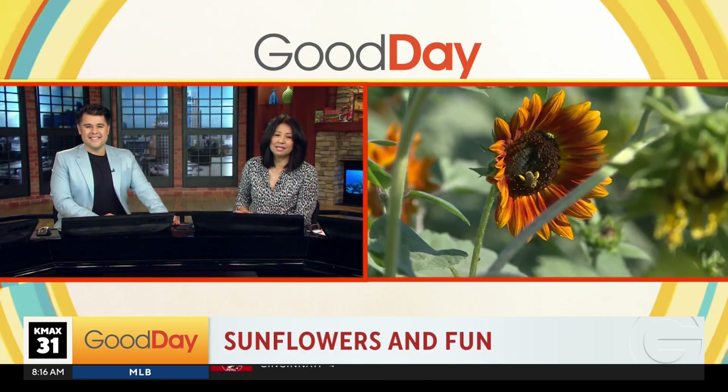All right, pick your perfect bouquet of flowers while relaxing on a family farm. We're checking back in with Big Al, who's live at Dutch Hollow Farms, where it's sunflower season.